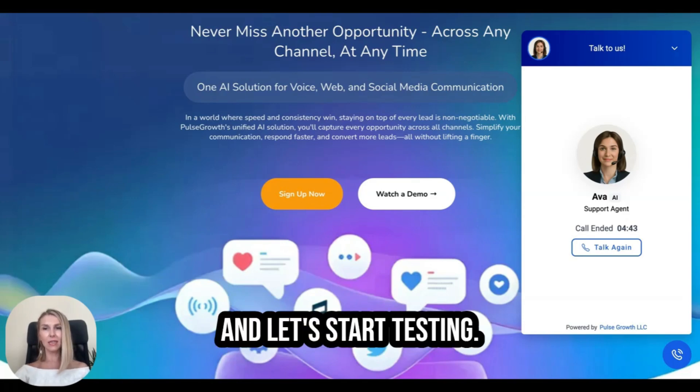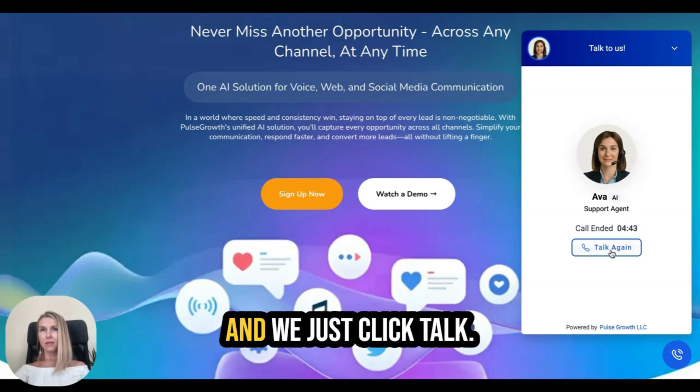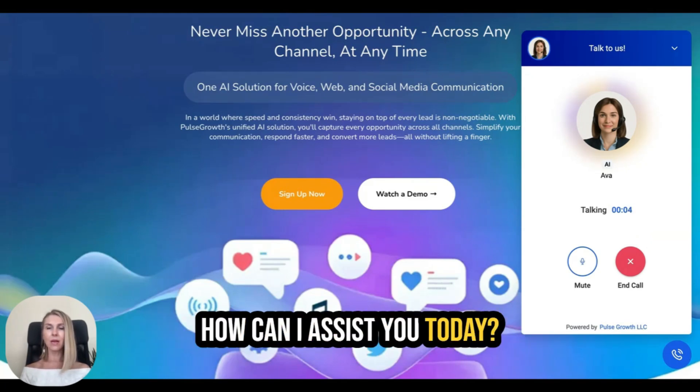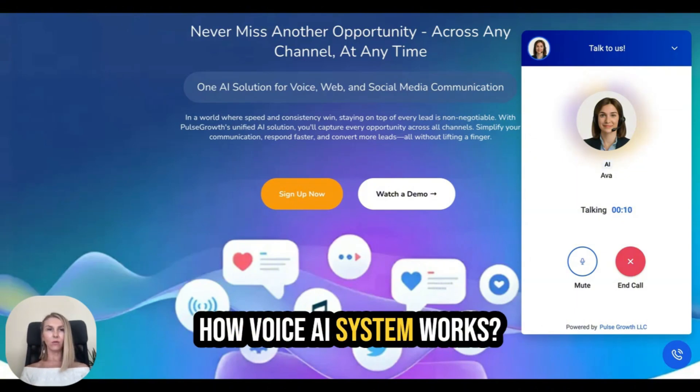Let's get started and start testing. Here is the chat widget — we just click 'Talk.' The AI responds: 'Hi there, I'm Ava from Pulse Growth. How can I assist you today?' I ask: 'Can you demonstrate to me how the voice AI system works?'